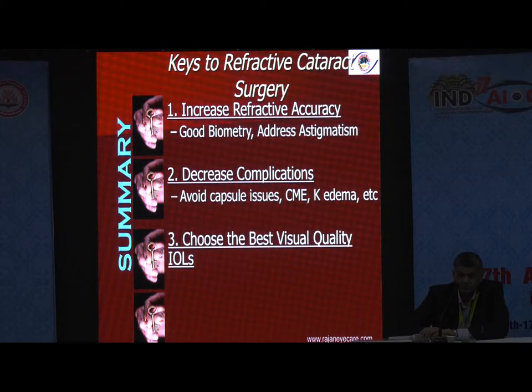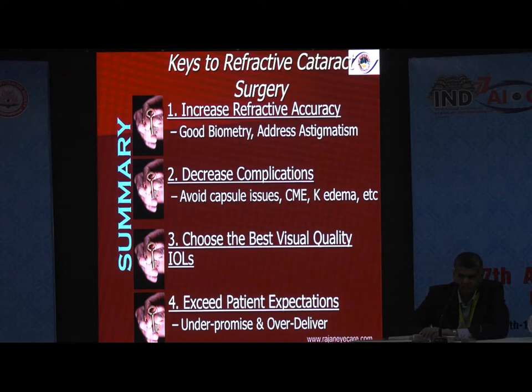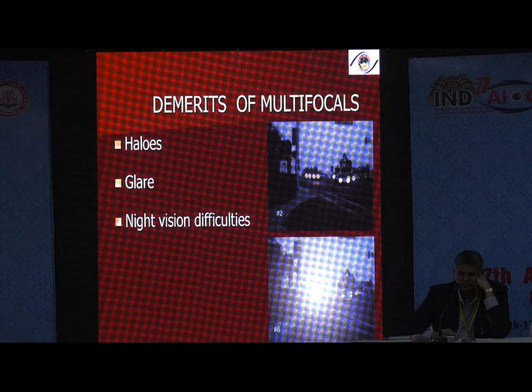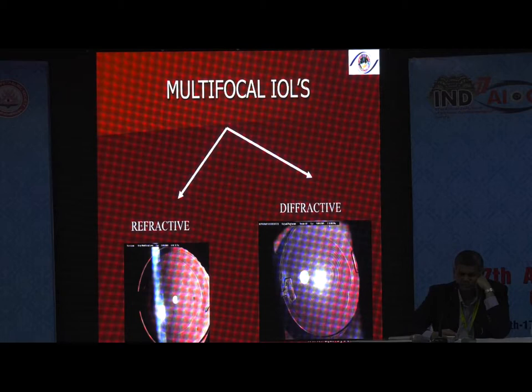Multifocal lenses are good for far vision, intermediate vision, and with newer trifocal lenses, good for near vision also. The demerits are halos, glare, night vision difficulty, and decreased contrast — that is the reason why many of us fear to use multifocals. The demerits are much less with the newer generation multifocal lenses, but they are still there. There are two components: refractive and diffractive. The refractive was the older type.